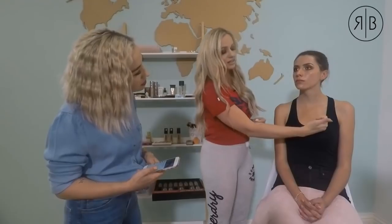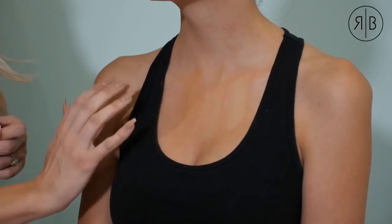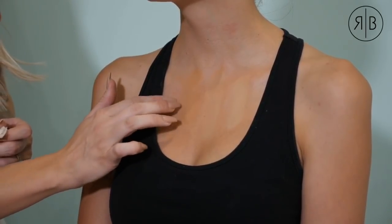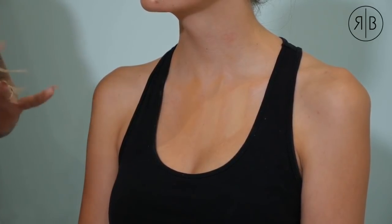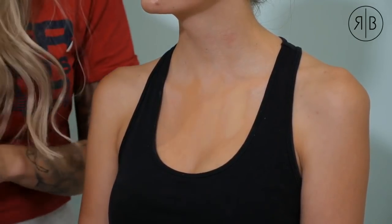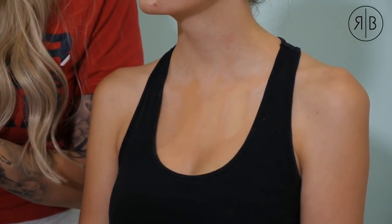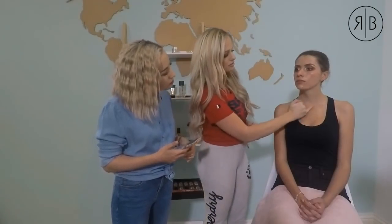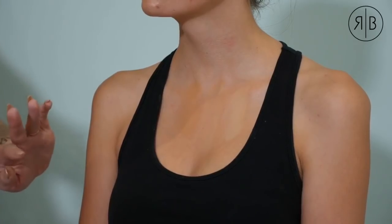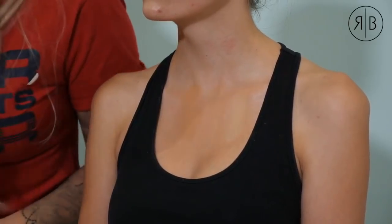Looking at the three shades on her chest: this one's too light, this one is a tinge too dark and a bit orange, and the middle one fades in the best. When you stand back, you can't see it — and that's how you know it's the correct shade. The middle one it is!